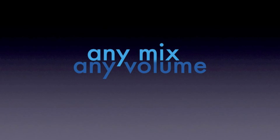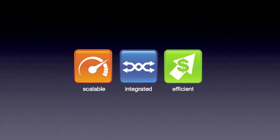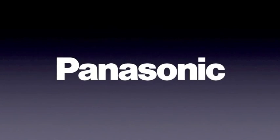No matter if you're high-mix low-volume, low-mix high-volume, or anything in between, Panasonic equipment, MES software, and other services can help improve throughput and efficiency while keeping quality reliably high. Add value, add sustainability, add Panasonic.